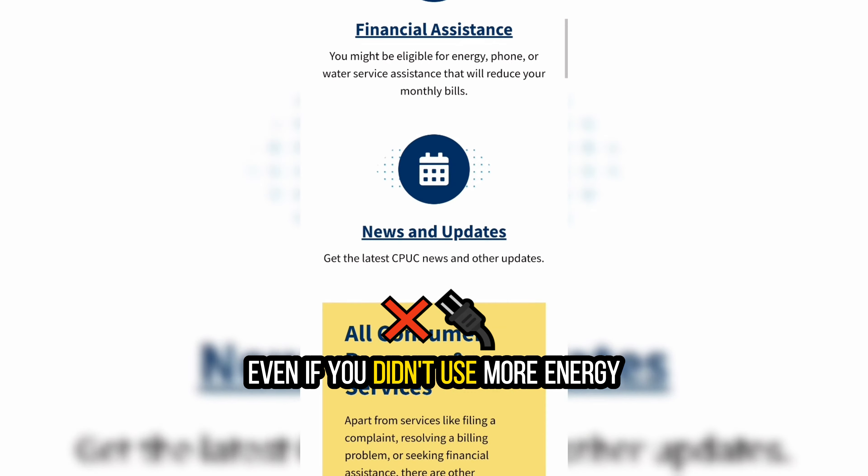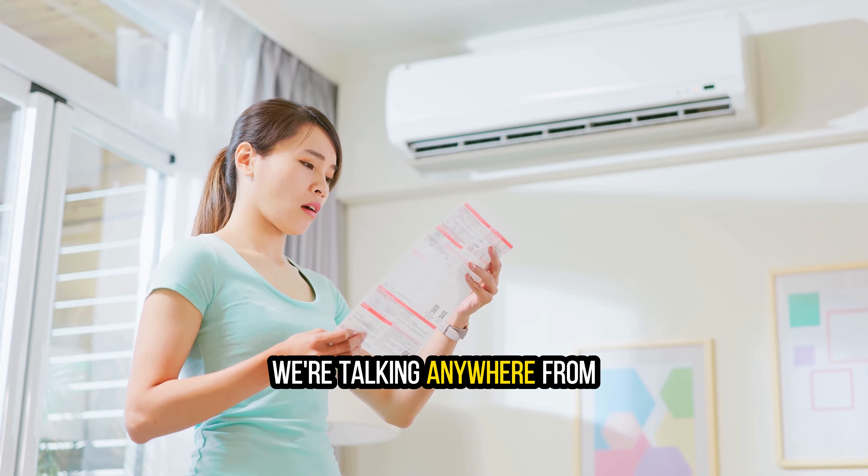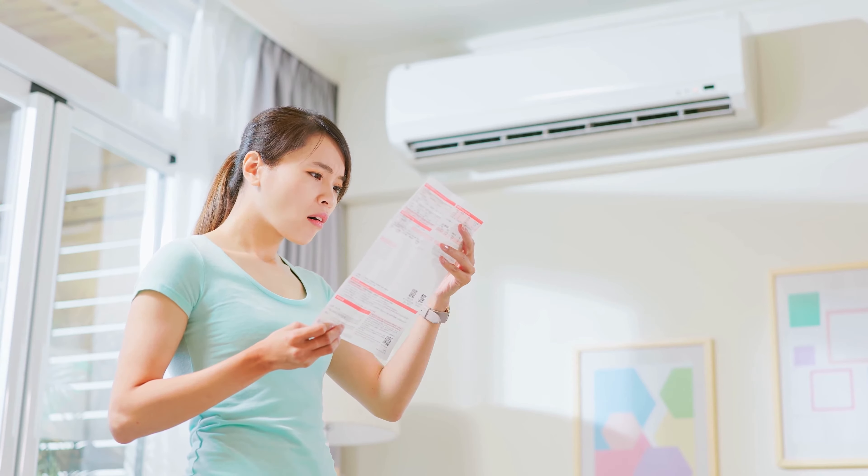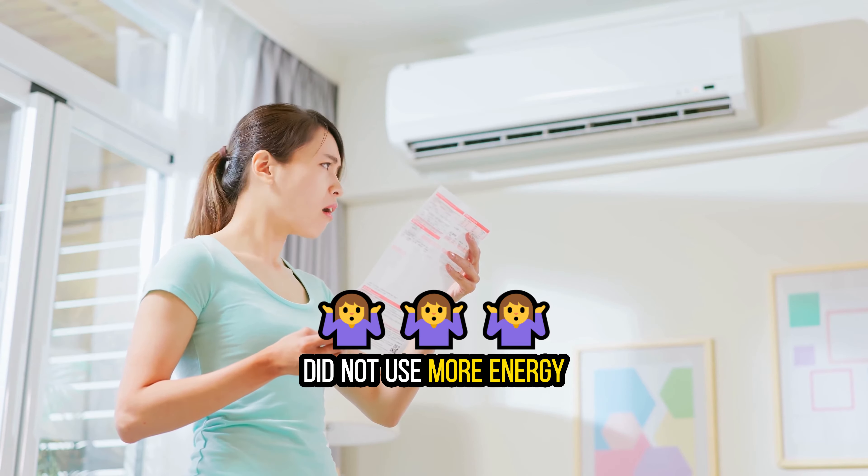Even if you didn't use more energy, we're talking about anywhere from $100 to $250 a month in increases, even if that homeowner did not use more energy.